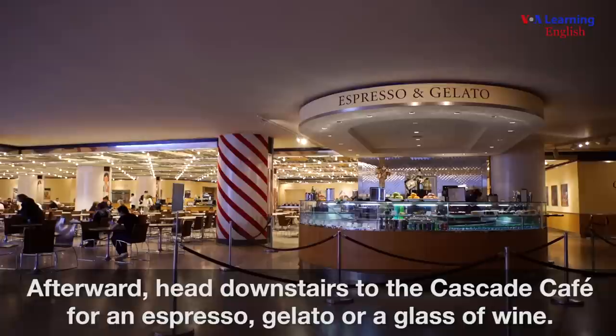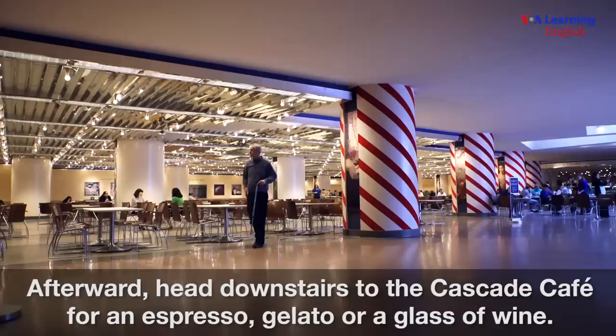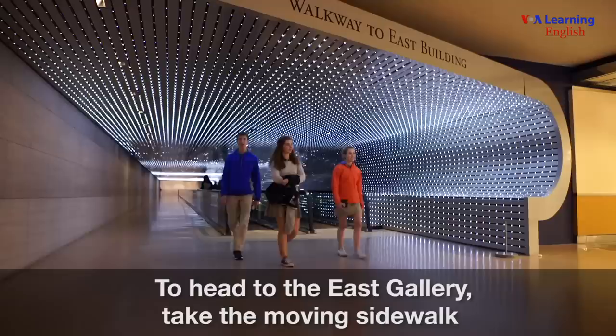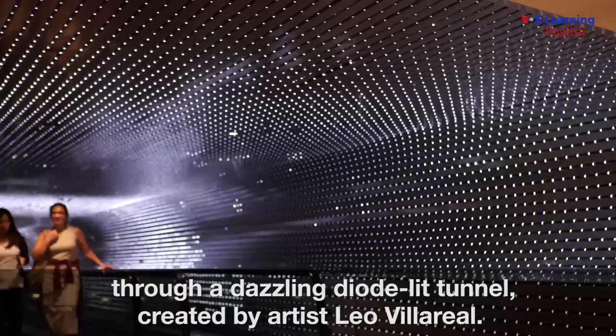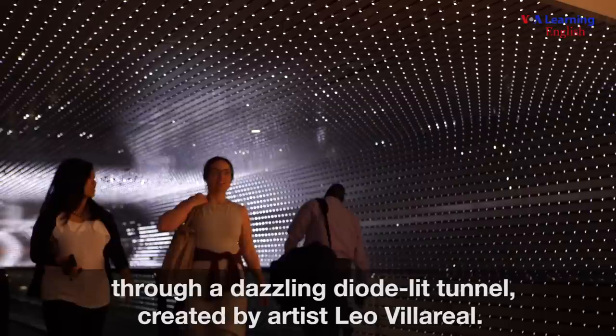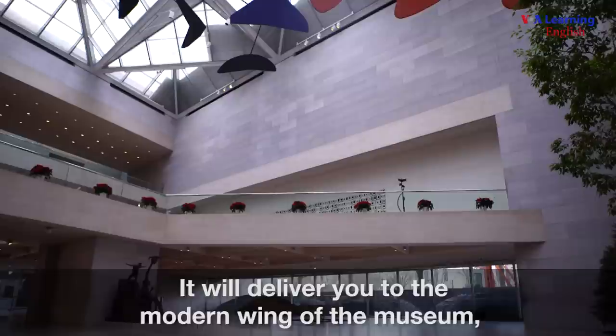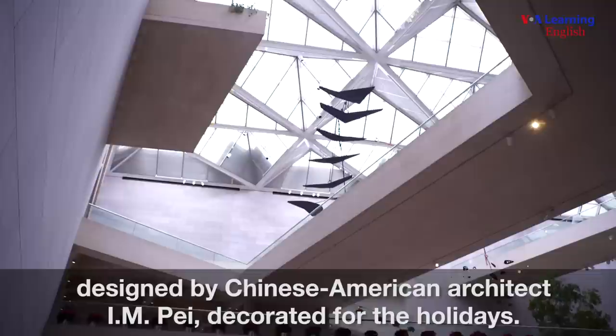Afterward, head downstairs to the Cascade Cafe for an espresso, gelato, or a glass of wine. Sit and watch the water cascading against a glass wall. To head to the east gallery, take the moving sidewalk through a dazzling diode-lit tunnel created by artist Leo Villareal. It will deliver you to the modern wing of the museum, designed by Chinese-American architect I.M. Pei, decorated for the holidays.